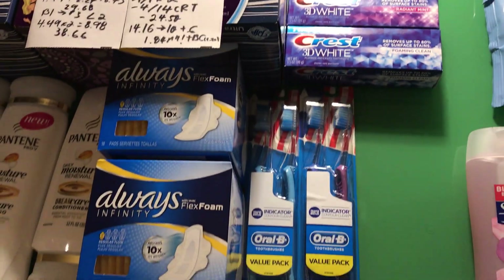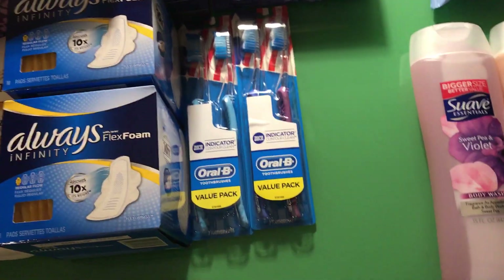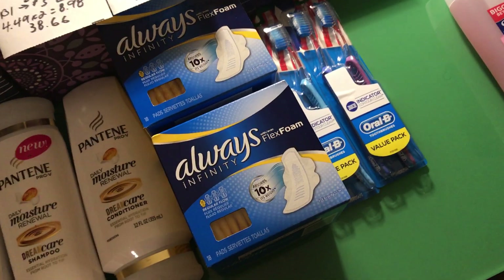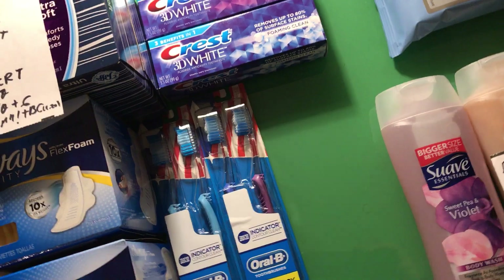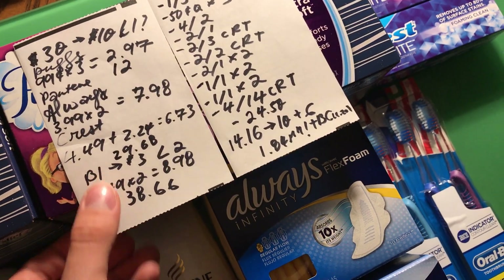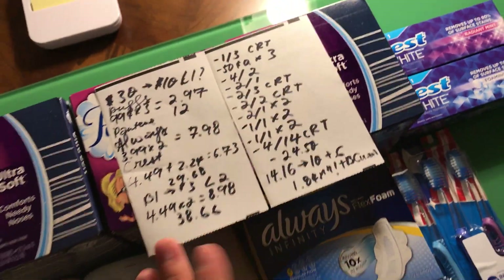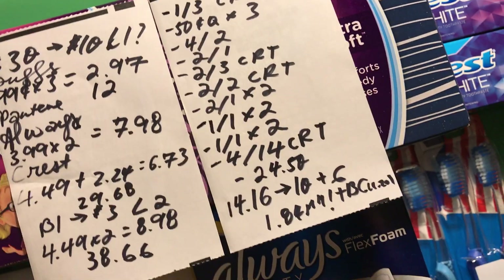Hello everyone, I went to CVS today and got some deals. There are some great deals, especially the P&G deal. It's confusing mostly because of the CRTs I had. It's a confusing deal, so let's start with it. I had a CRT for some oral care products that I'll get into later, so I'm combining two deals here into this breakdown.